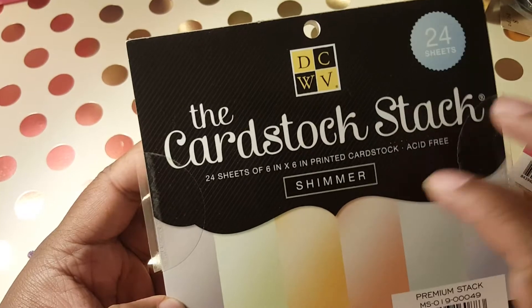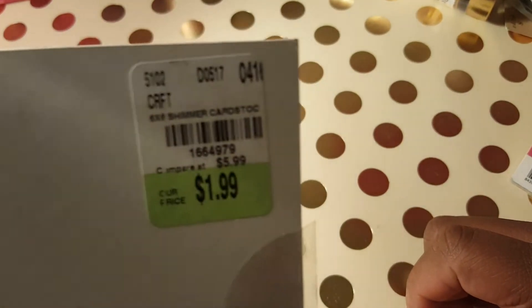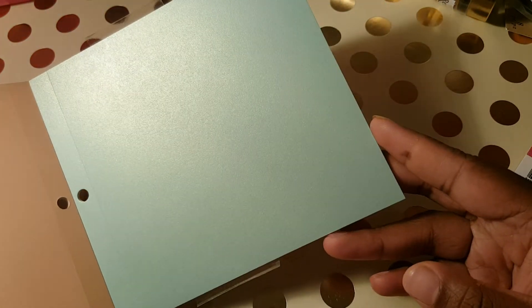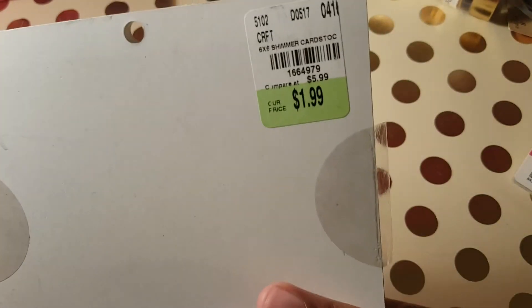I also got this one — I've seen somebody haul this too. It's the shimmer cardstock from DCWV, and this one was also $1.99. Here goes the product code. It comes in all these different colors and I'm like, yeah, for $1.99.